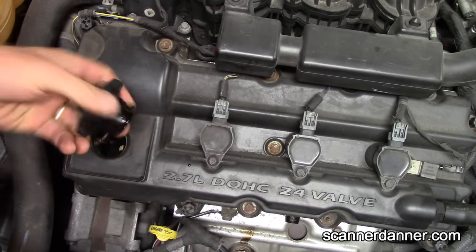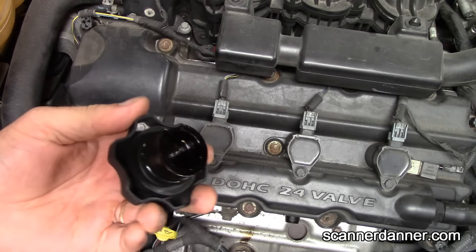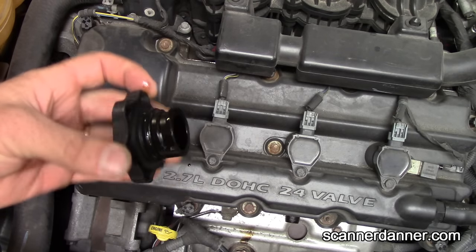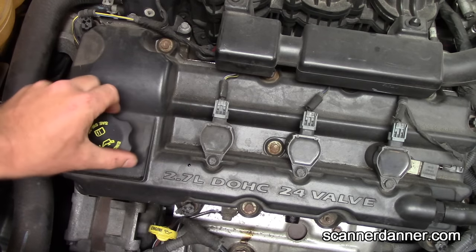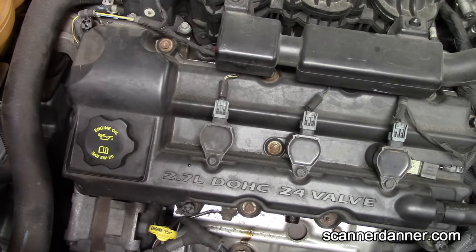Another thing we can do is look at the oil cap, and you can see even the oil cap is nice and clean. There are downsides to using this type of testing — I've seen oil caps with milkiness that turned out not to be a head gasket failure at all, just moisture. So we have to be careful with those tests. Absolute confirmation comes from our hydrocarbon test: we have a head gasket failure.